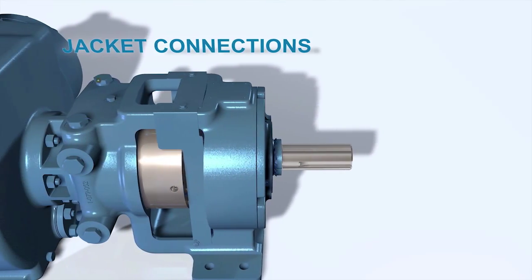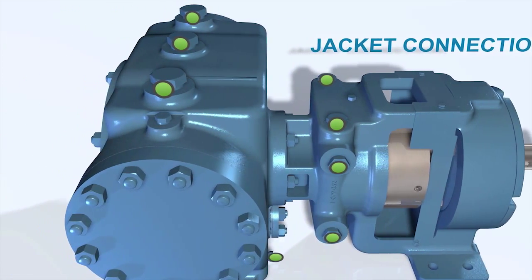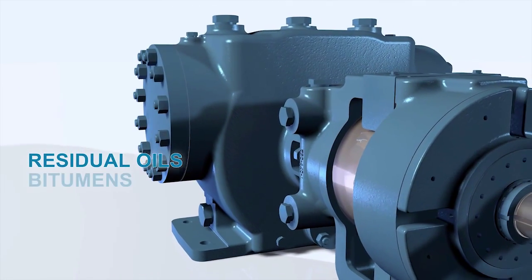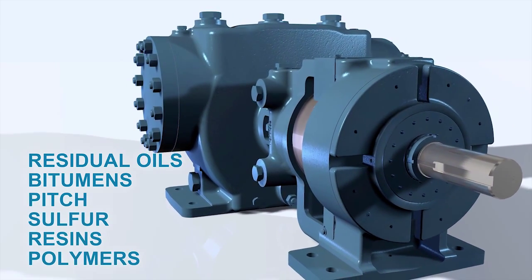With jacketing as a standard feature, the pumps can be used for melting ambient temperature solids like residual oils, bitumens, pitch, sulfur, resins, and polymers.